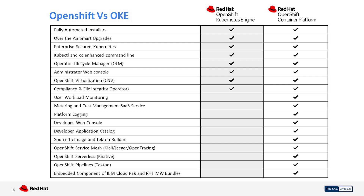OpenShift Service Mesh provides a platform for behavioral insight and operational control over your network microservices — this service is called Service Mesh and is also additional in the OpenShift Container Platform. This was the overview. I will now hand it over and invite Kamran to proceed with the e-commerce solution they have done with the help of OpenShift.